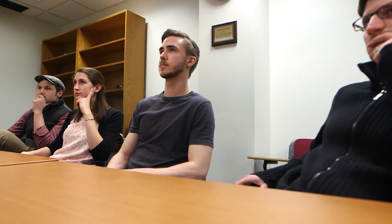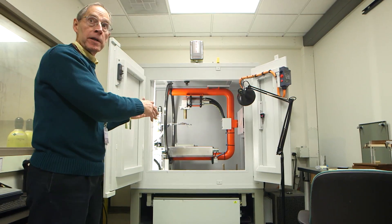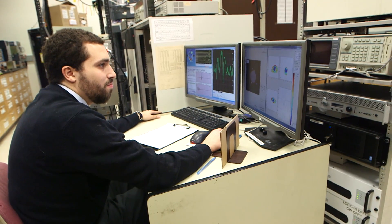It involves a large number of different specialties: physicists, physicians, chemists, molecular biologists, and engineers.